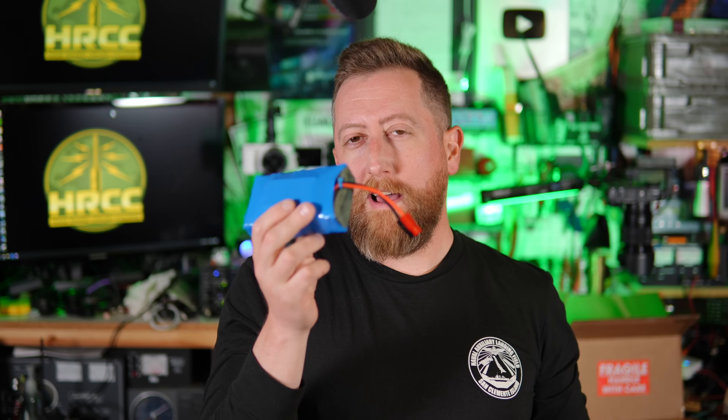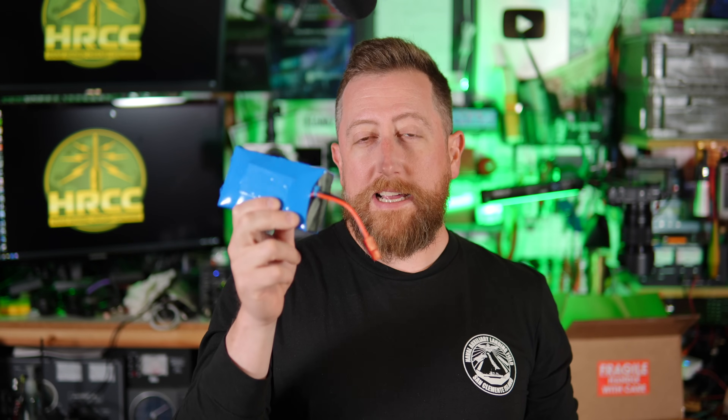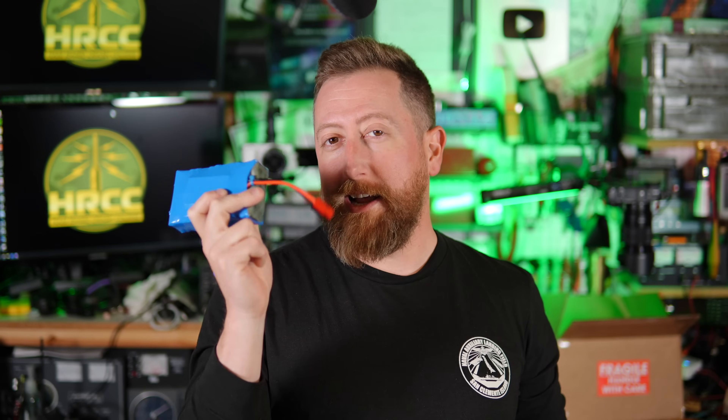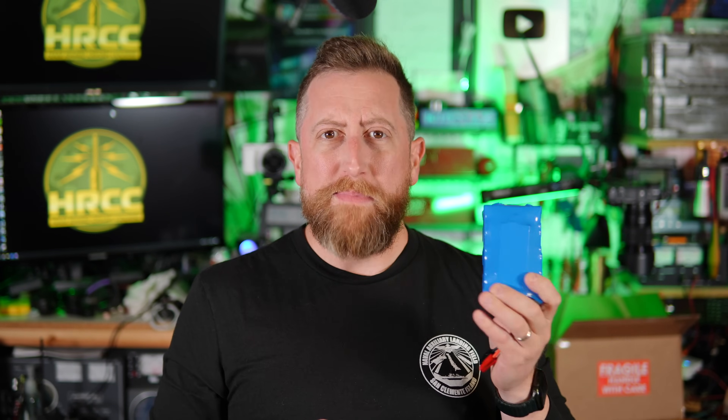I've been marrying that solar panel with one of my other favorite things: the Dennis AD6DM Denko batteries. These were something that have been in the works for a long time. This is the one I actually made, but I also bought one straight from Dennis — his is actually a lot better made. Really good batteries. Thanks Dennis for doing what you do.